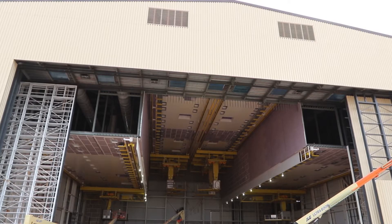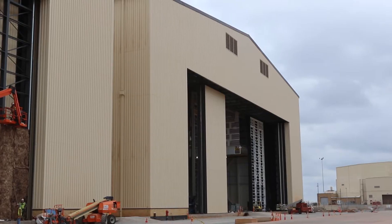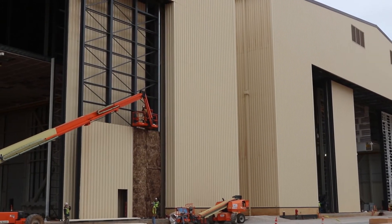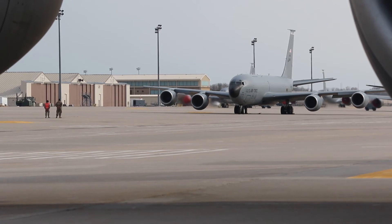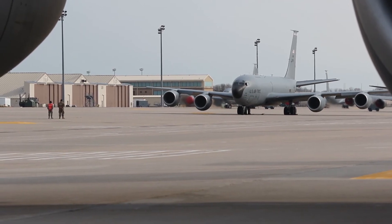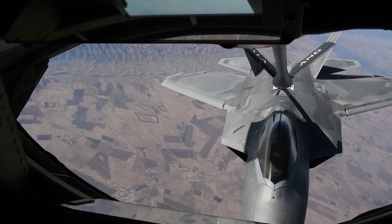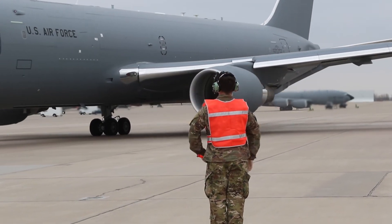When it's all said and done, we're looking at close to $600 million in construction. We'll have 14 hangar bays. These facilities aren't just facilities that are going to be out there for the next decade. The current air-refueling plane that the Air Force is using has been in operation for 60 to 70 years. This is a function that the Air Force is going to have for close to the next century.